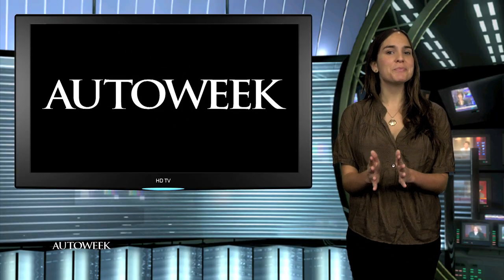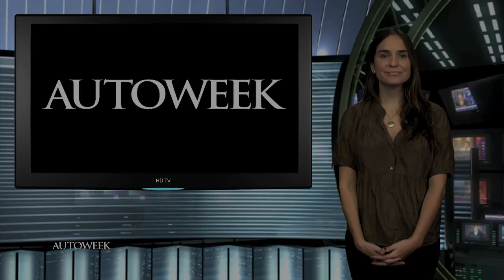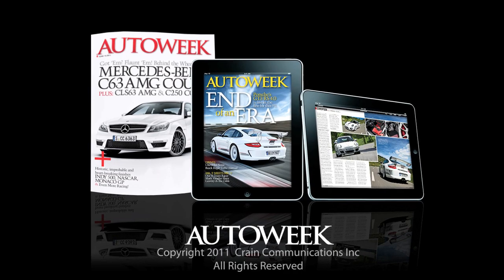That's it for today. We'll see you back here tomorrow. Until then, enjoy the drive. Thanks for watching today's edition of AutoWeek TV. Be sure to catch all the latest car enthusiast news on AutoWeek.com, in AutoWeek Magazine, and in AutoWeek's iPad edition.